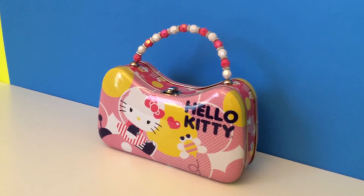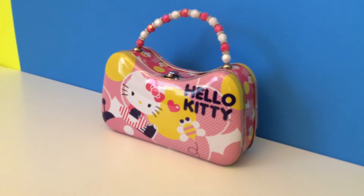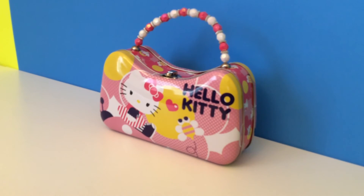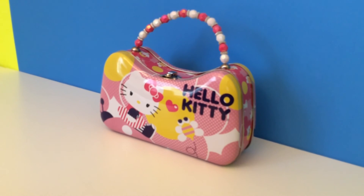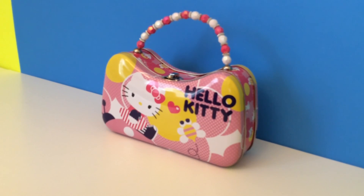Thanks for watching our videos. Stay tuned for more fun with Hello Kitty surprises right here on New Toy Collector Family. Bye!